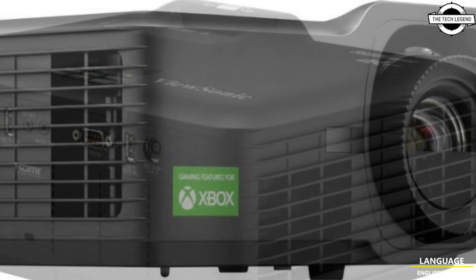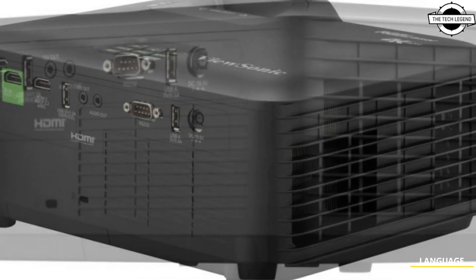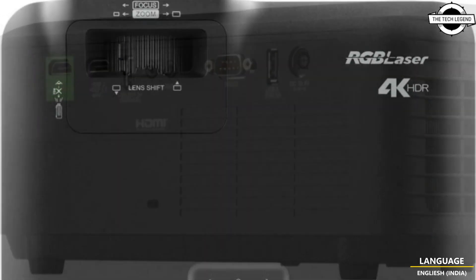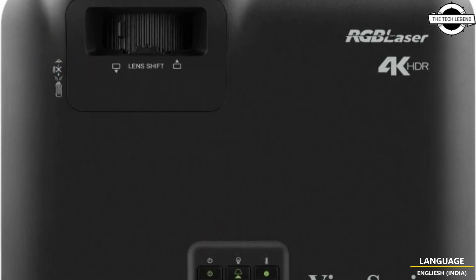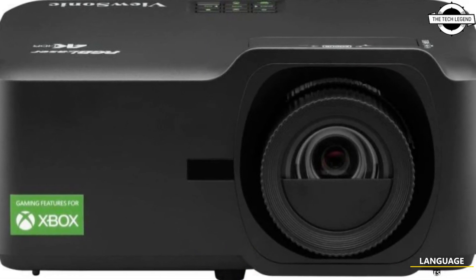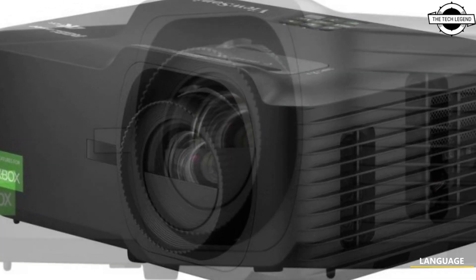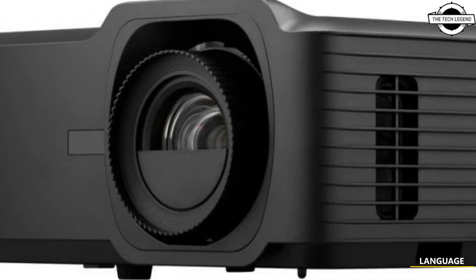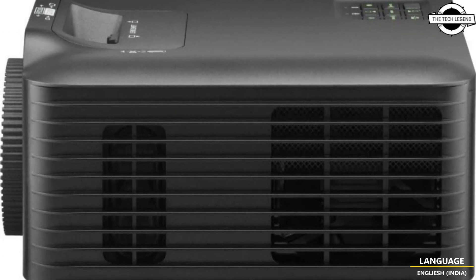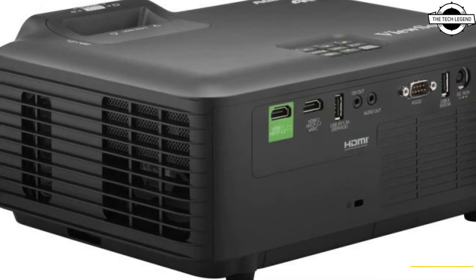The projector represents a significant advancement in home entertainment technology. It is the first ceiling-mounted home projector with RGB laser technology, achieving 100% coverage of the BT.2020 color gamut — one of the most advanced color standards available. This capability allows the projector to deliver a wide range of vibrant, lifelike colors, significantly enhancing the viewing experience.